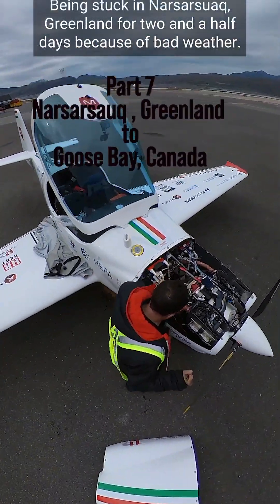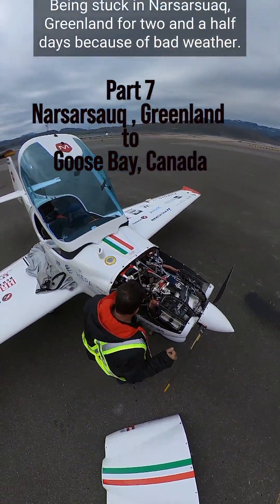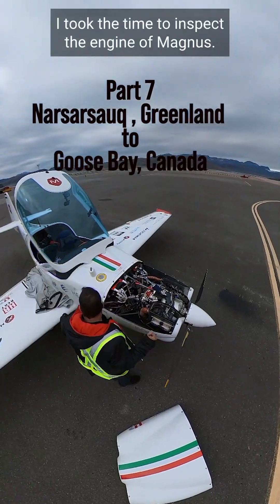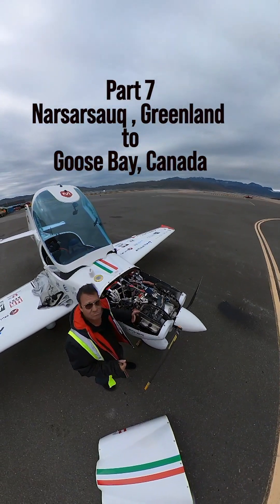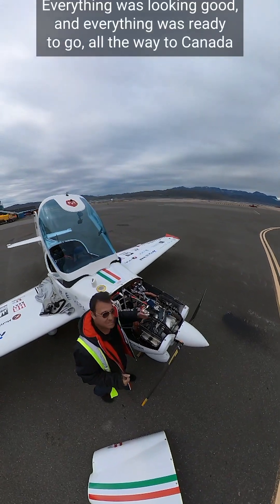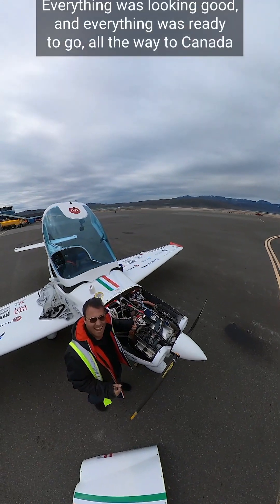Being stuck in Narsarsuaq, Greenland for two and a half days because of bad weather, I took the time to inspect the engine of Magnus. As expected, no leaks, everything was looking good, and everything was ready to go all the way to Canada.